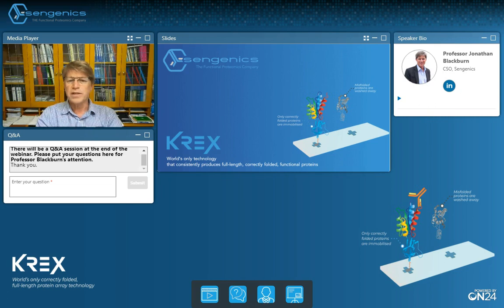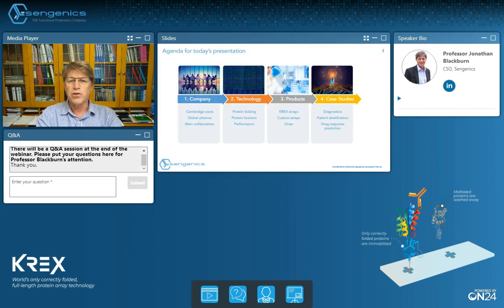Hello and welcome to today's Syngenex webinar on applications of CREX, a novel functional proteomics technology for the discovery of autoantibody-based companion diagnostics and early disease detection biomarkers. My name is Jonathan Blackburn and I'm the Chief Scientific Officer of Syngenex. In today's talk I'll walk you through the company background, the underlying CREX technology and products, and a number of case studies.